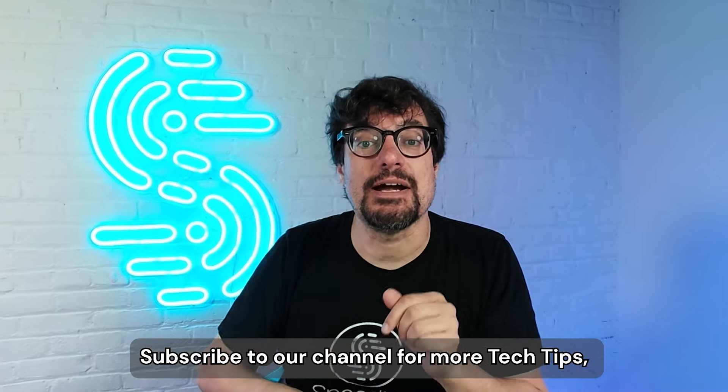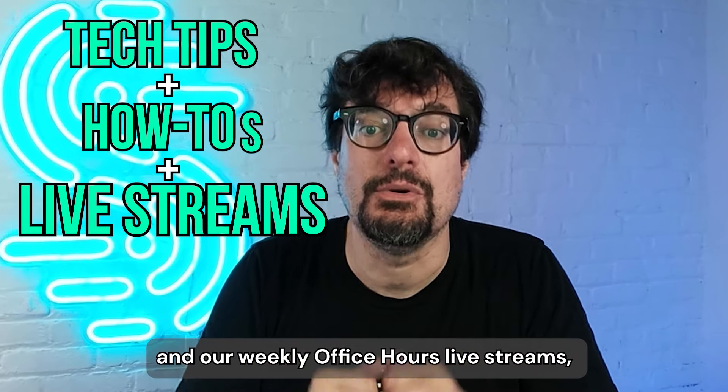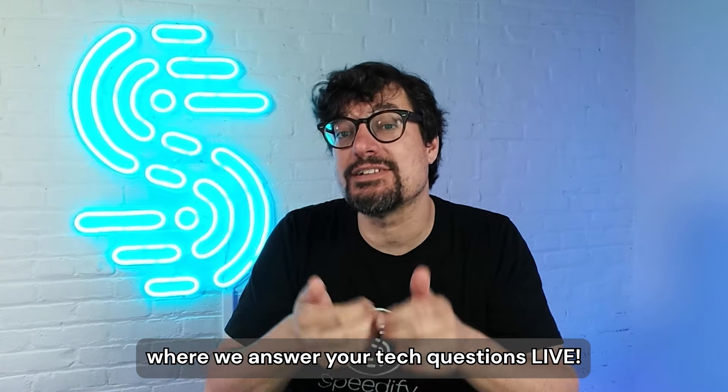You like this video so far? Subscribe to our channel for more tech tips, Speedify how-tos, and our weekly office hours live stream where we answer your tech questions live.